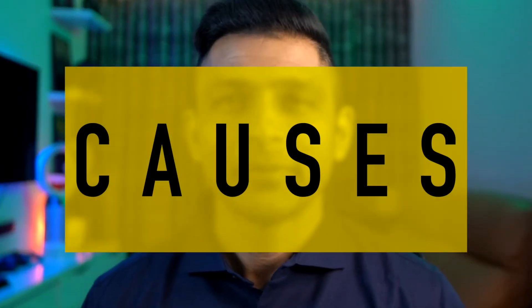Coming to the causes of primary ovarian failure, the most important ones are genetic causes like Fragile X syndrome and Turner syndrome. In both of these, patients have very low AMH and also go into primary ovarian insufficiency earlier than their normal counterparts.